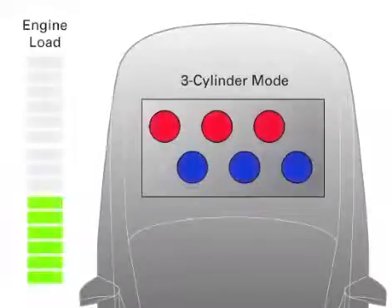When engine sensors detect low-load operation, VCM disengages unnecessary cylinders, providing better fuel economy when the vehicle is cruising.